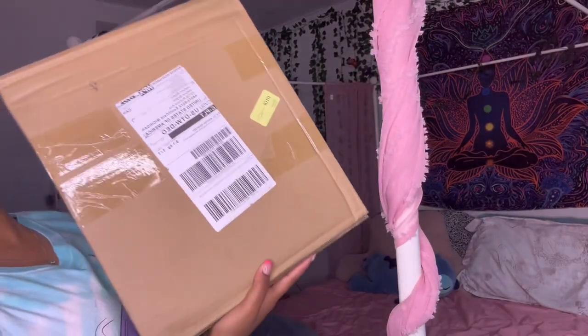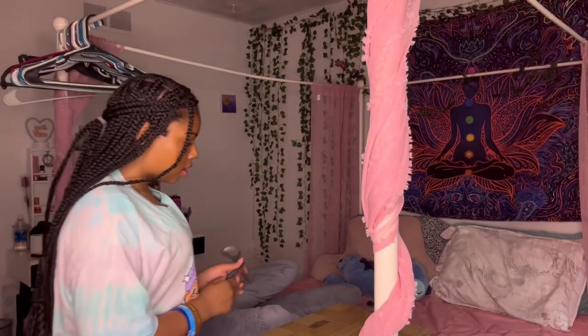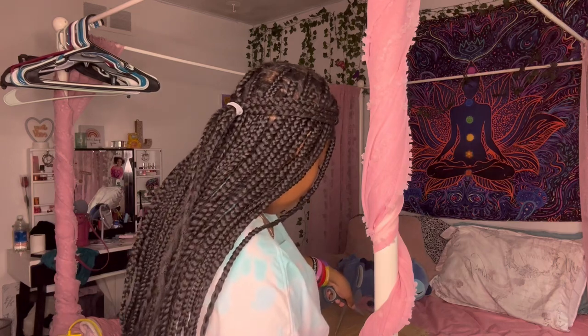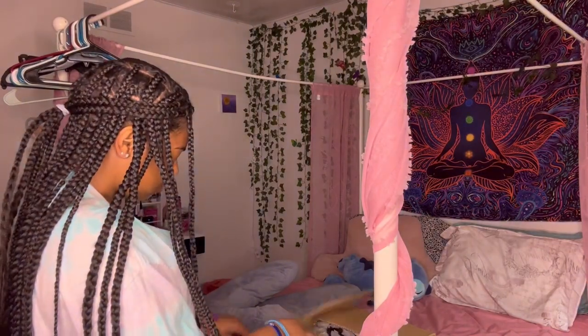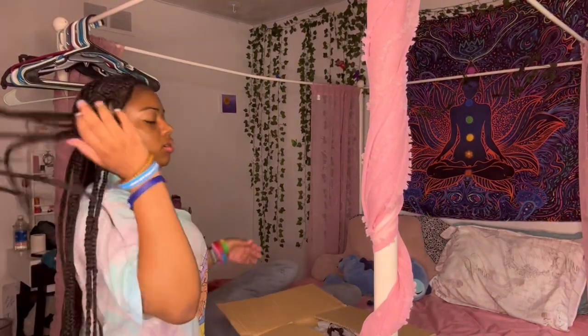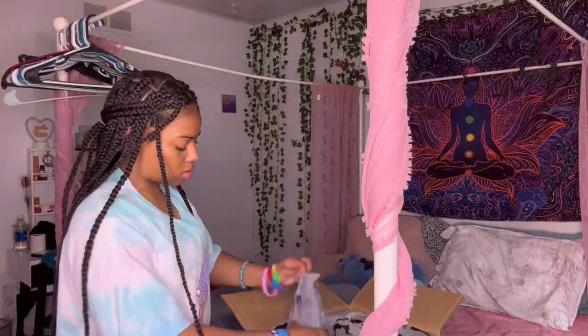Okay, so y'all, this is it — it's really big. So I'm going to open it. First I'm going to show you guys the clothes, and then I'm going to try them on.